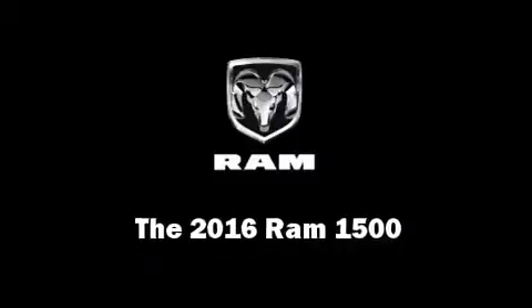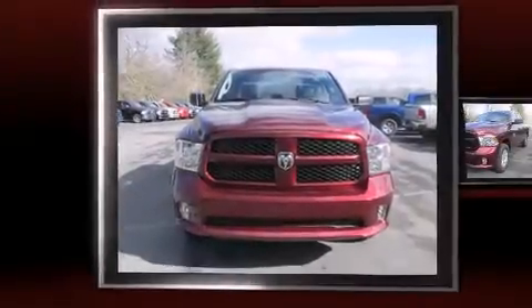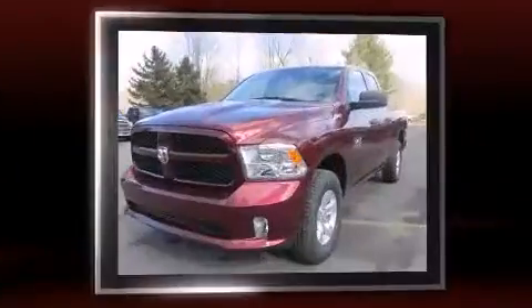The 2016 Ram 1500. It features an automatic transmission, four-wheel drive, and a refined six-cylinder engine.